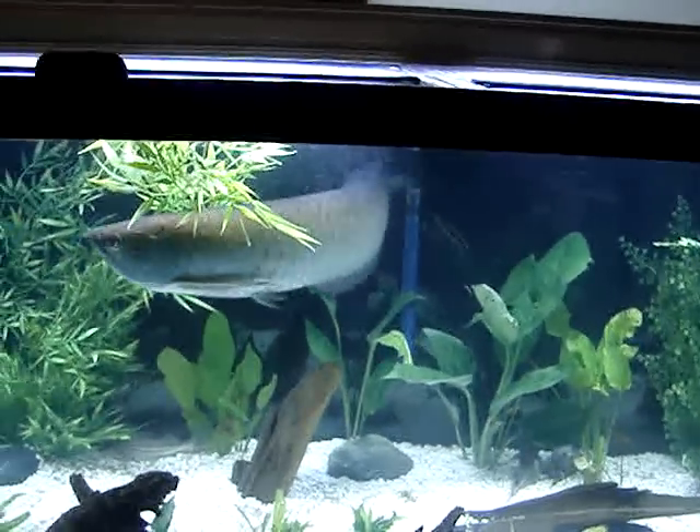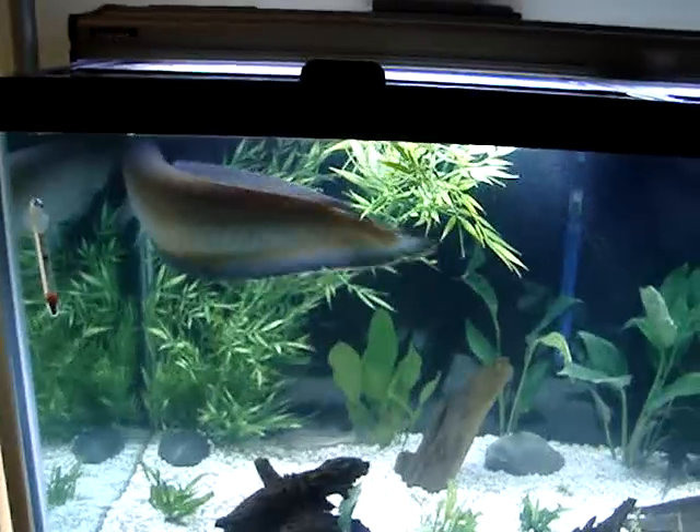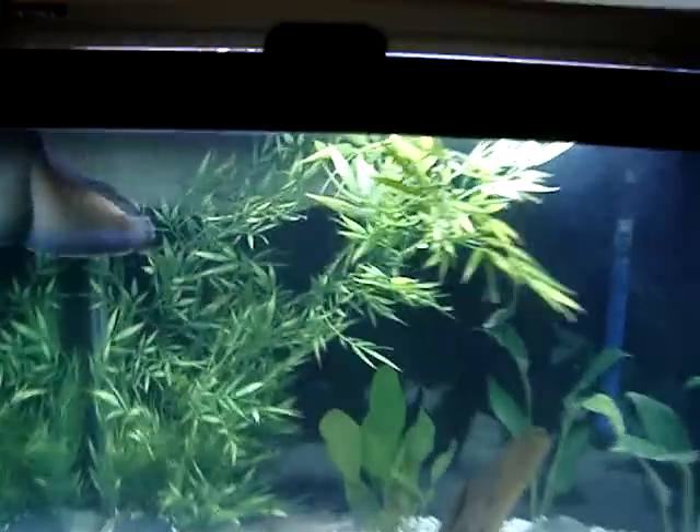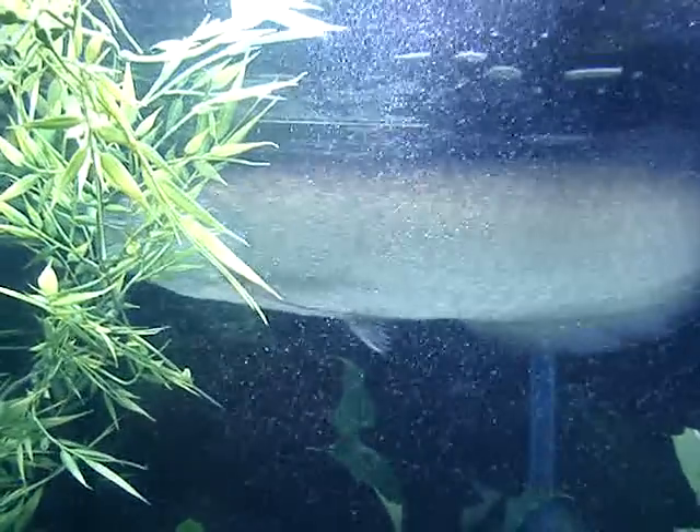That is an almost 30-inch black blue arowana. They're known as black arowana, but the blue fins give them away. It's a great little fish.